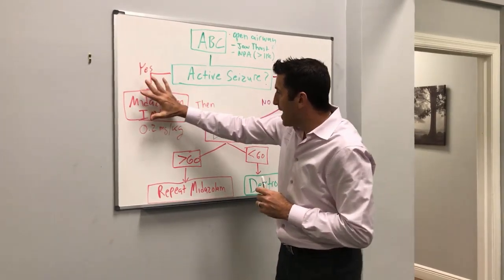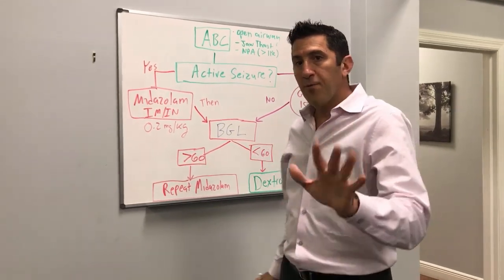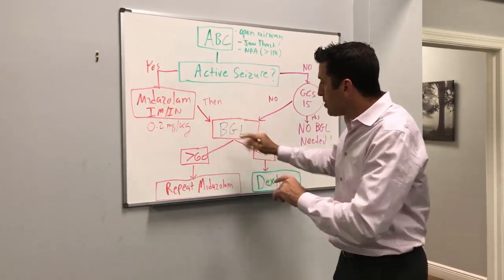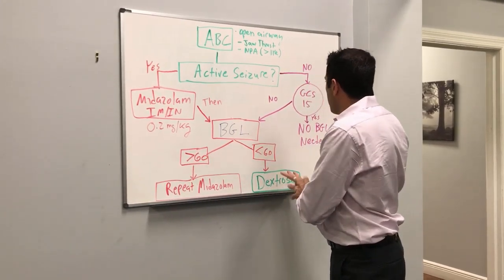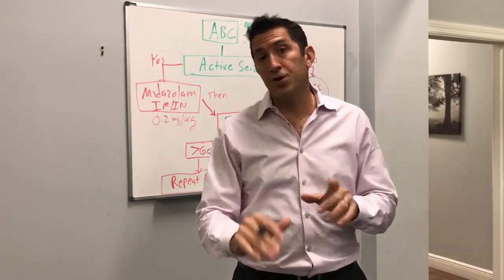Great information from the folks at Harbor UCLA. Remember: use your hands first, give a benzo second, then check a blood sugar. Depending on what the blood sugar is, you'll either repeat midazolam or give dextrose. And interestingly, if the patient looks perfectly fine and back to baseline, they're recommending not to do a blood sugar at all — and I agree with that.